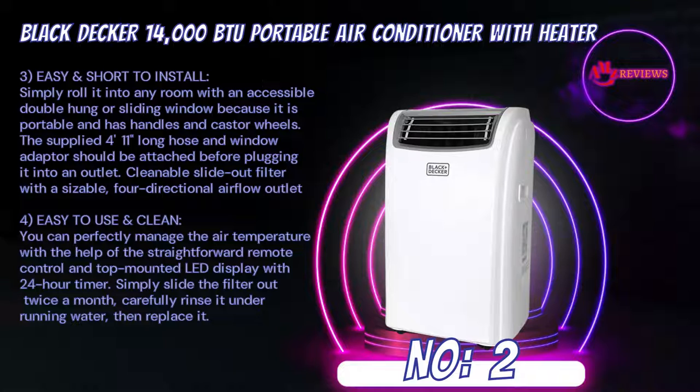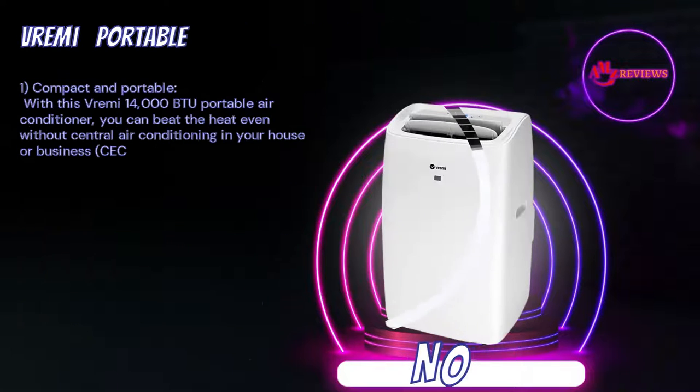Easy to use and clean — you can perfectly manage the air temperature with the help of the straightforward remote control and top-mounted LED display with 24-hour timer. Simply slide the filter out twice a month, carefully rinse it under running water, then replace it.